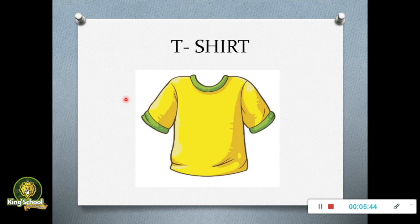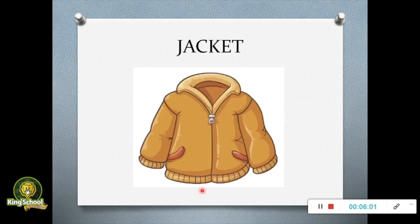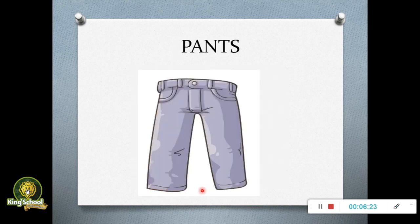What is this? This is a t-shirt. What color is this? This is a yellow t-shirt. What is this? This is a jacket. What color is the jacket? This is an orange jacket. What are these? There are pants. What color are these pants? These are blue pants.